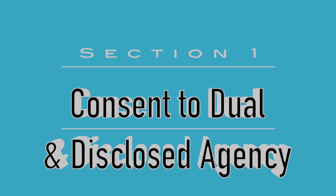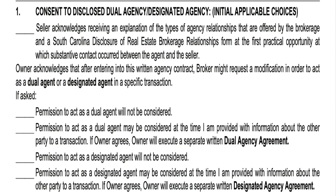Section one is the consent to disclose dual and designated agency. When a seller initials that first line, they're stating that you as a listing agent have provided them a meaningful explanation of brokerage relationships from the South Carolina Disclosure of Brokerage Relationships document, promulgated by the LLR, and that you've provided them a copy. So they understand the differences between single, dual, and designated agency.